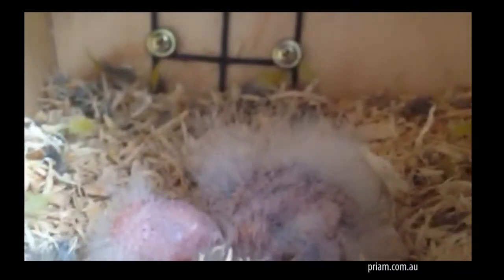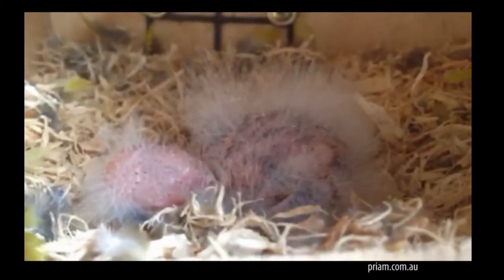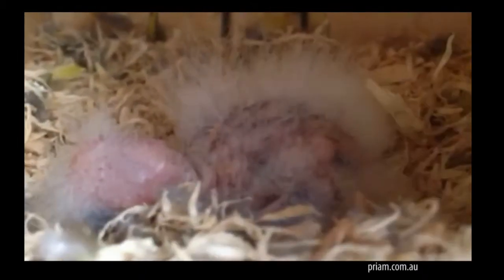Oh my God, look at the amount of food they've got in the crop. Really well hydrated. Fluffy. This guy hatched on the 26th — so six to seven days of age.